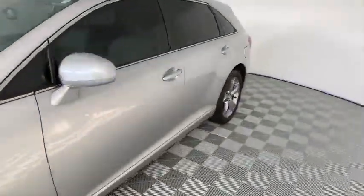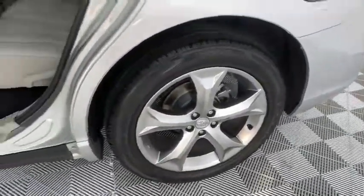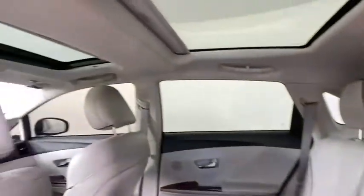This vehicle has less than 120,000 miles. Here are some of this vehicle's great options: traction control, stability control, anti-lock braking system, keyless entry, and steering wheel audio control.